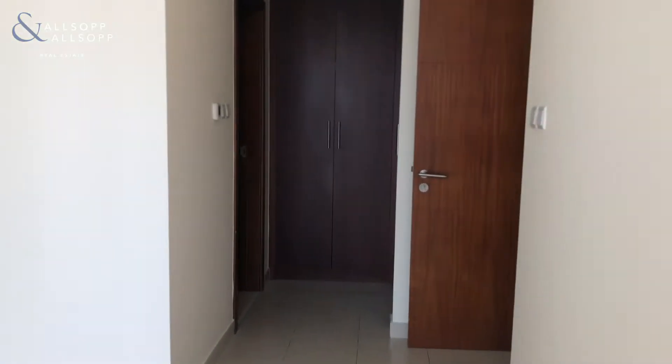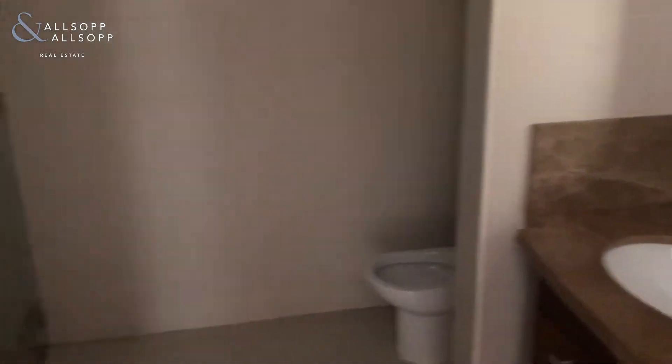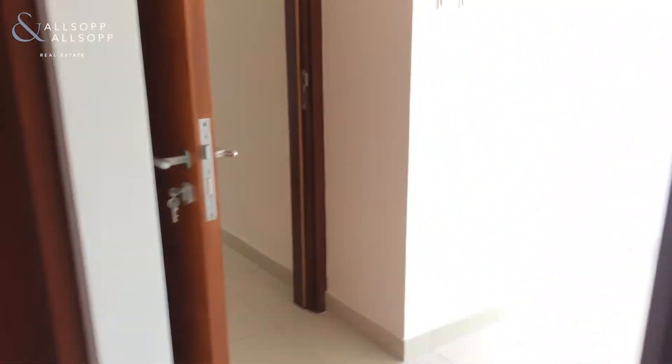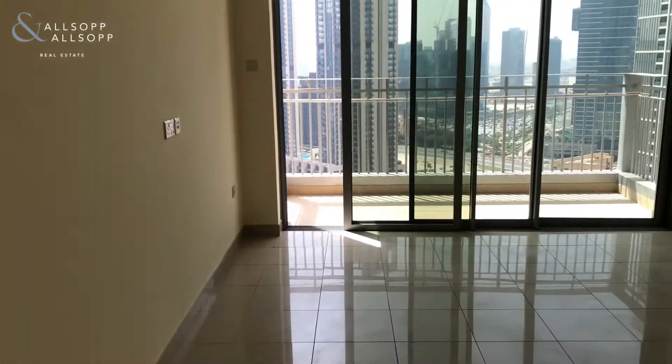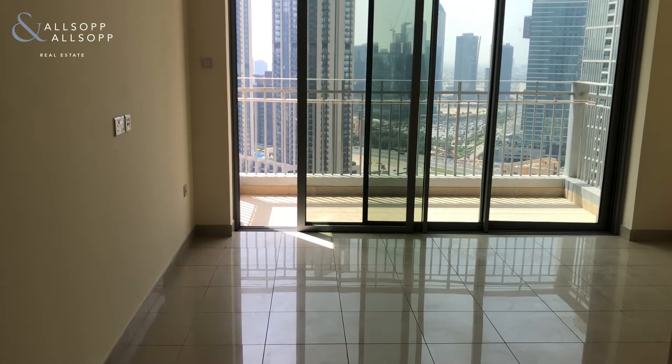We also have some fitted wardrobes and a master bathroom with both a separate walk-in shower and bath. Please call me on 058 544 2643 if you need any more information or would like to book a viewing. Thank you.